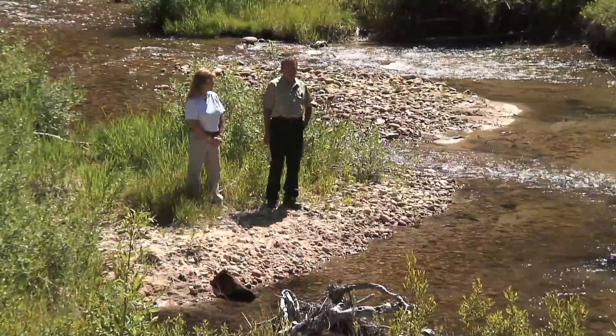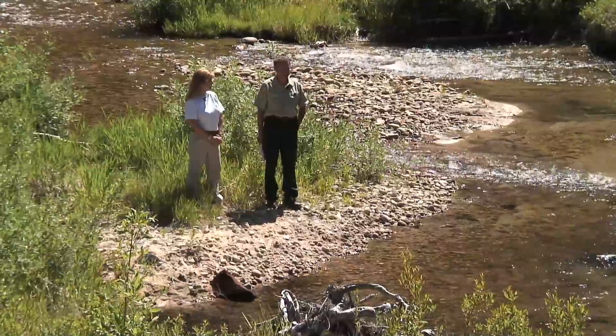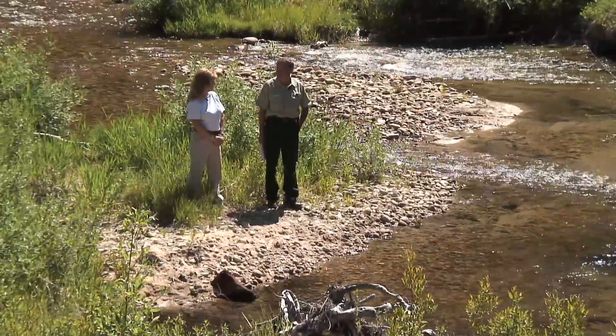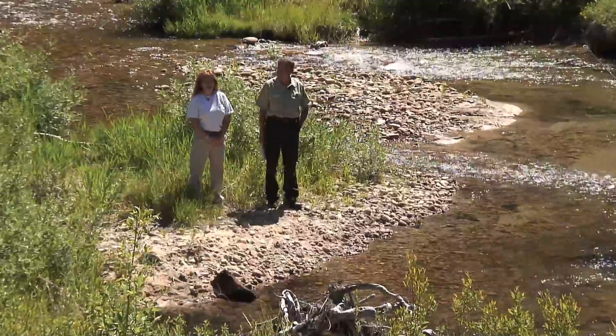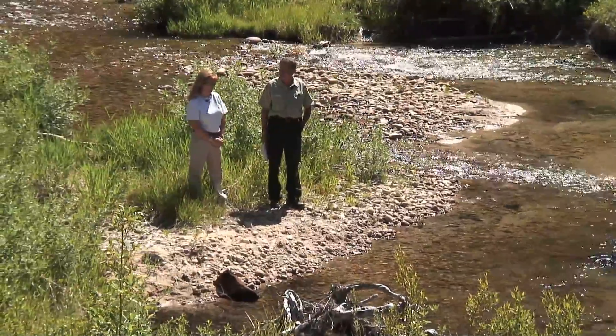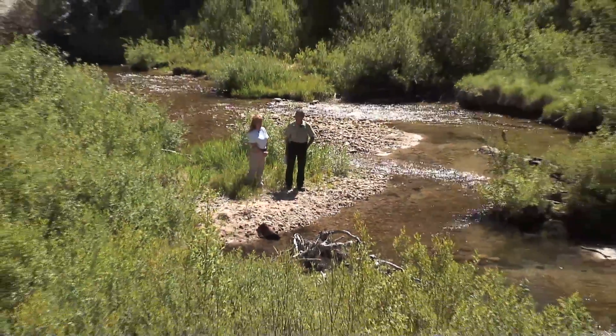I'm David Olson, the Boise National Forest Public Affairs Officer, and I feel privileged to be here today at Morse Creek where some great work has been done, and here with Pam. I'm Pam Harrington with Trout Unlimited, and we've been working out here with the Forest Service since 2003. It's June 2013.